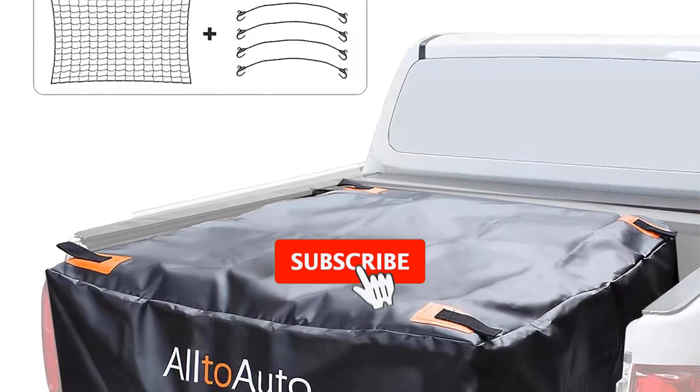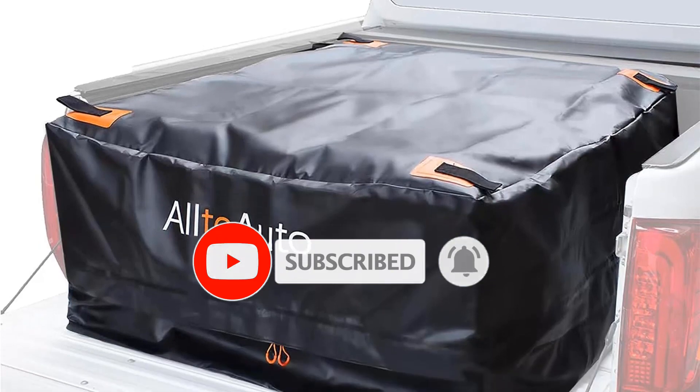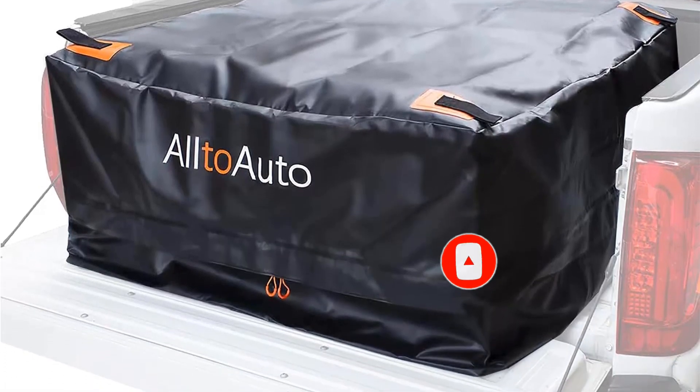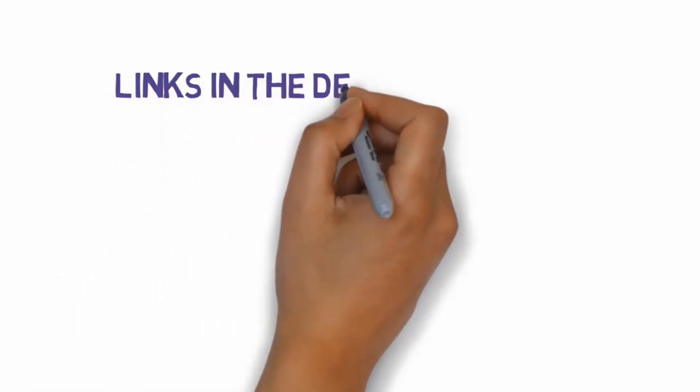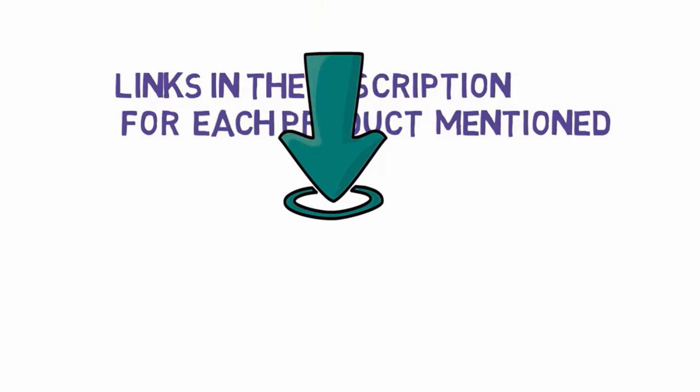Are you looking for the best truck bed storage? In this video we will look at some of the best truck bed storage on the market. Before we get started, we have included links in the description, so make sure you check those out to see which one is in your budget range.